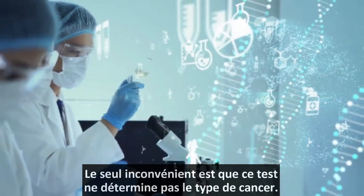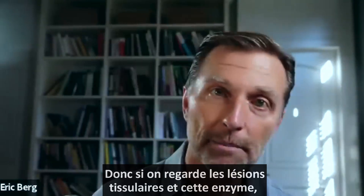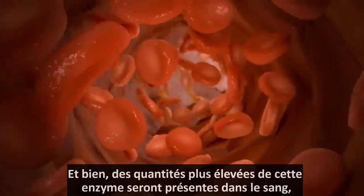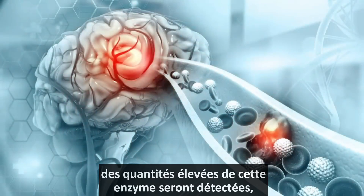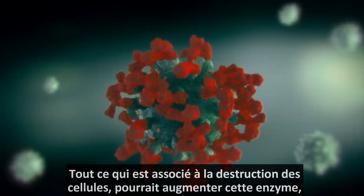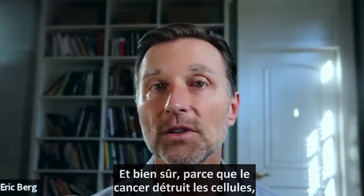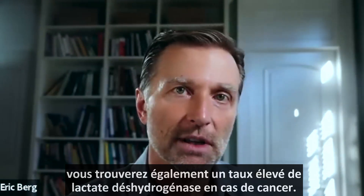The only problem with this test is it doesn't tell you specifically what type of cancer you have. If you look at tissue damage and this enzyme — for example, if you had a heart attack, you're going to find higher amounts of this enzyme in your blood. A stroke means damage in the brain, so you'll find higher amounts. Kidney disease or liver disease will also raise it. Anything involving destruction of the cell can raise this enzyme, and of course, because cancer destroys your cells, you'll also find high lactate dehydrogenase with cancer.